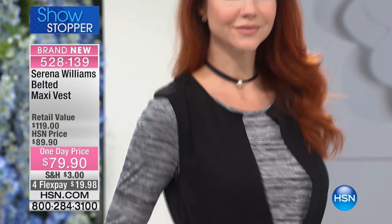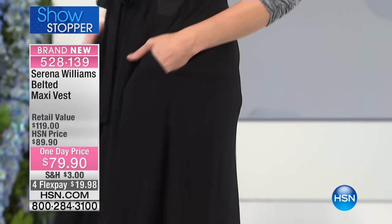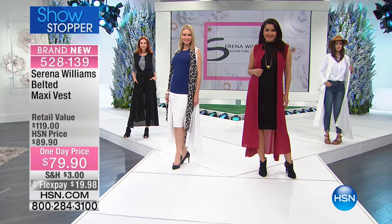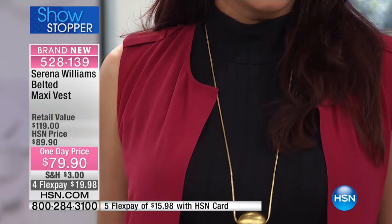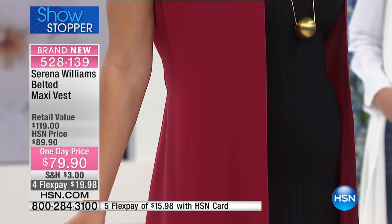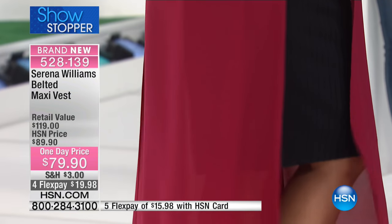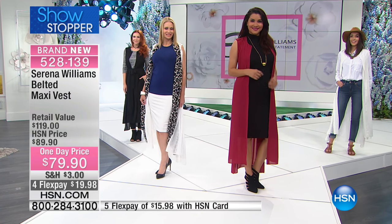Nobody's seen this yet. It is our showstopper, so it is the featured item. It is a belted maxi vest — not $119, but $79.90. It's on four interest-free credit card payments, or five when shopping with your HSN card in the Berry that Miss Annette is wearing. We also have it for you in black and ivory. It's 50 inches in length, machine wash, extra small all the way through 3X.